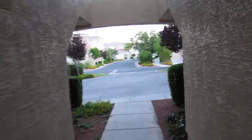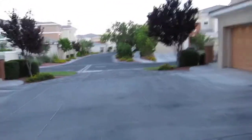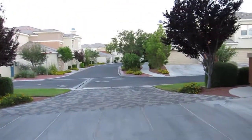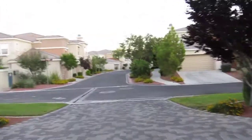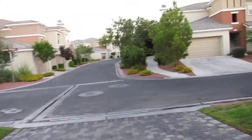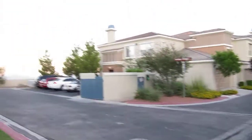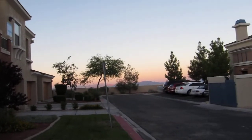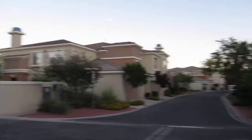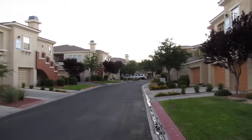Back patio. Great property. It's at the end of the street. You probably can't see right there, but it's got a great view of the mountain range, and just a quiet, nice, well-kept community.